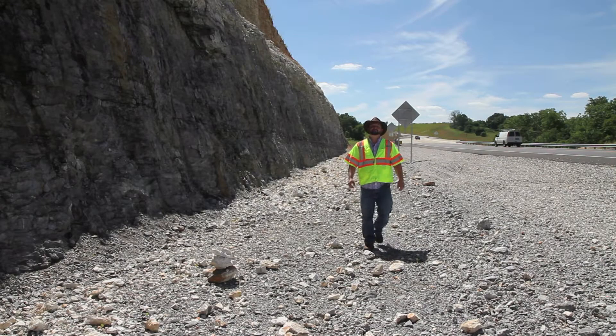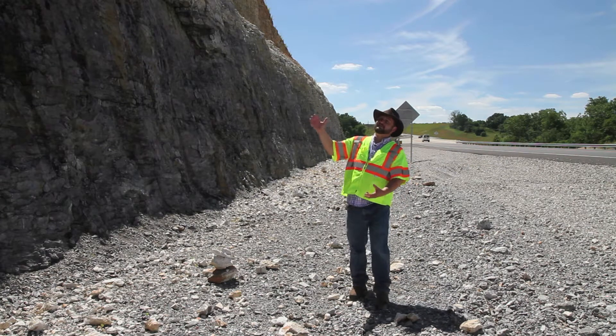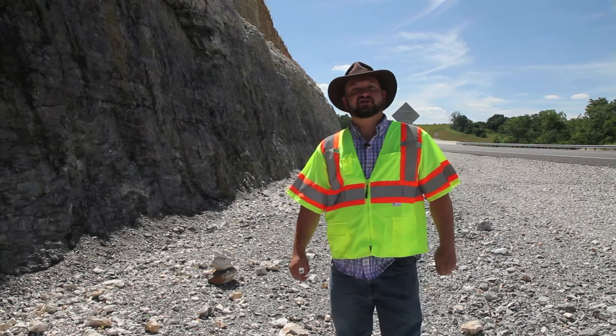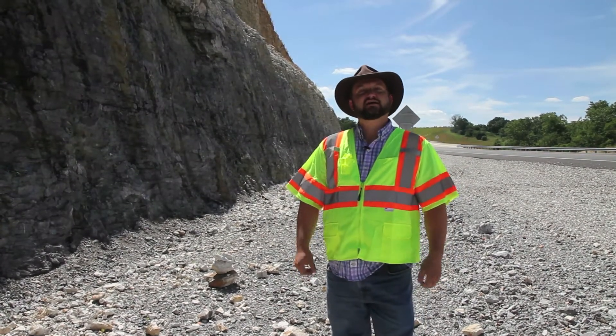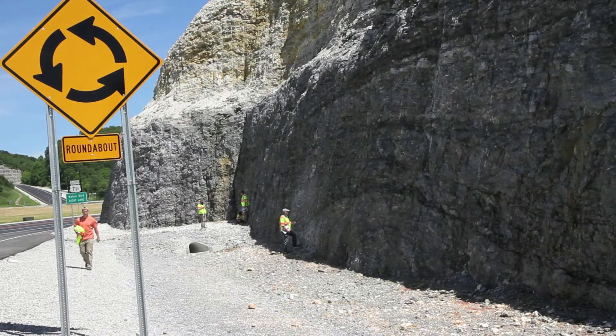Limestone outcrops like this are typically made up of the mineral calcium carbonate, but in this case a significant portion of this outcrop is quartz — a rock called chert. Chert is a microcrystalline quartz, very fine grain, so fine that you can't see the actual crystals. It's very hard stuff.